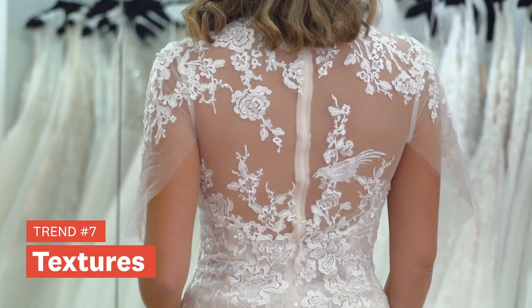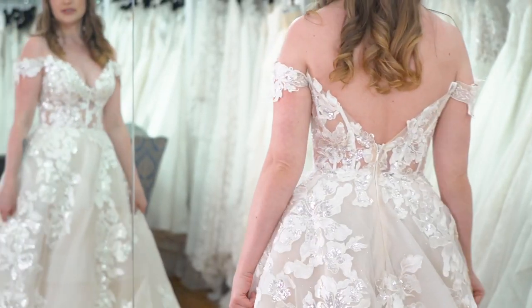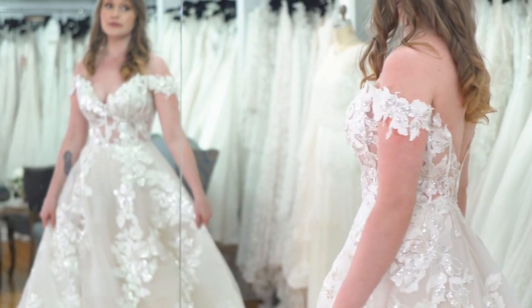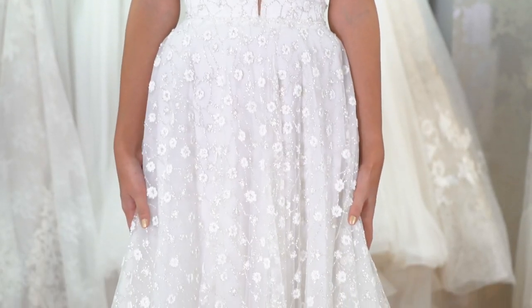We're seeing lots of texture in the 2021 collections — brocades, printed fabrics, jacquards. It's a way to take a classic silhouette and make it exciting and new by using these textured fabrics that are very interesting for the eye.